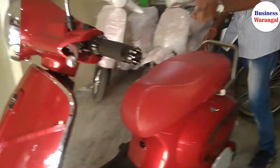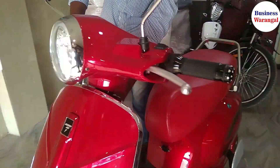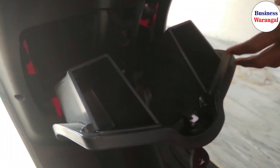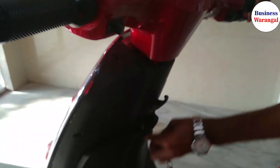Next, we will put spare parts inside the front storage. Like this — we can put mobile chargers, pens, mobile phones. So this is easy carrying storage.